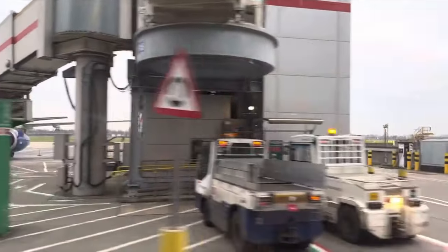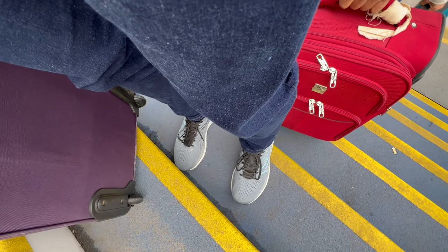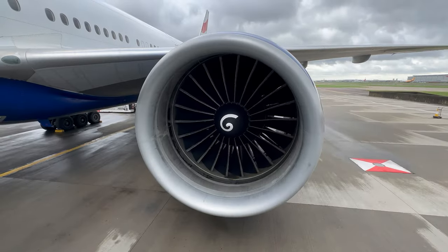Check-in was smooth but our flight was delayed by two and a half hours unfortunately. We then had to take one of these buses to our aircraft and climb up the steps. Unfortunately the special assistance at London Heathrow is very poor — they left us at the gate and we had to make our own way to the aircraft, climb up the steps and board.